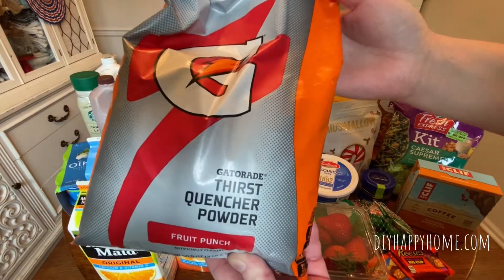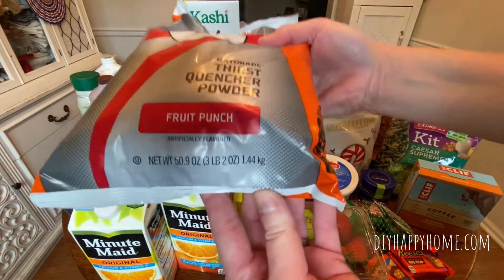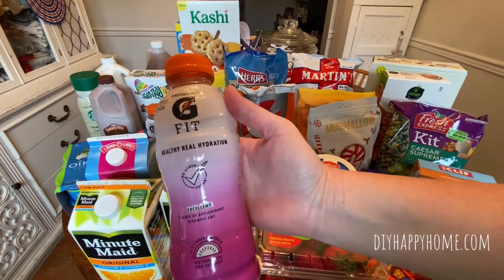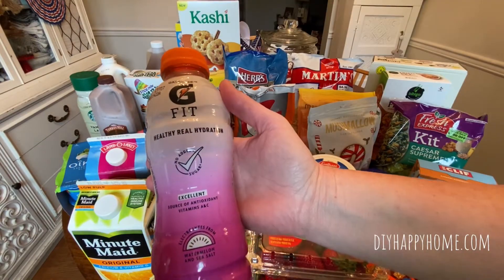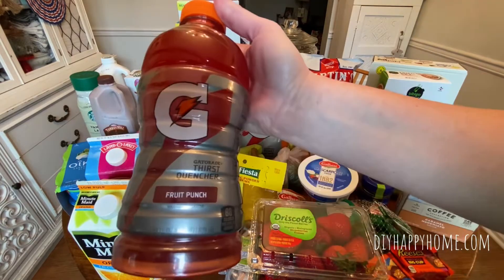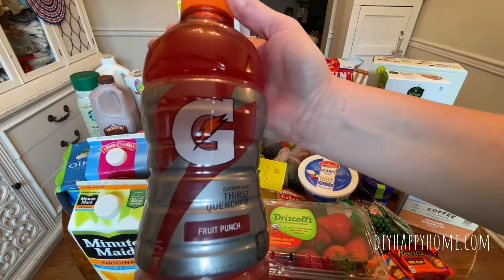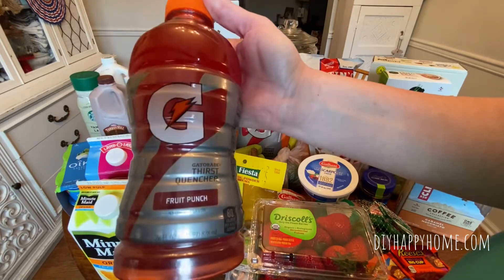Gatorade Fruit Punch Powder, $4.99 — this is for a three pound, two ounce bag. I got three bottles of the G Fit, these were $0.99 each. Gatorade, 28 fluid ounces for $1.29 — I got two of those in the Fruit Punch flavor.